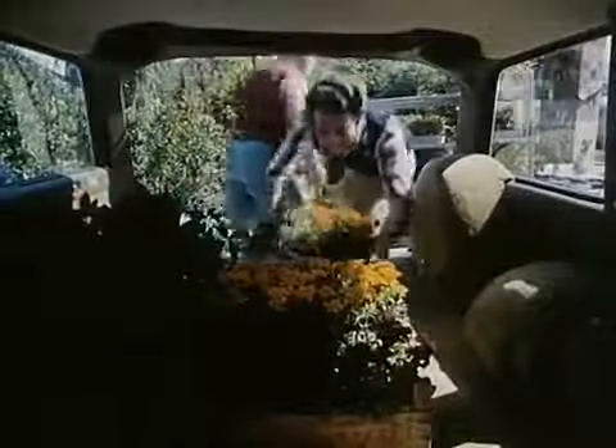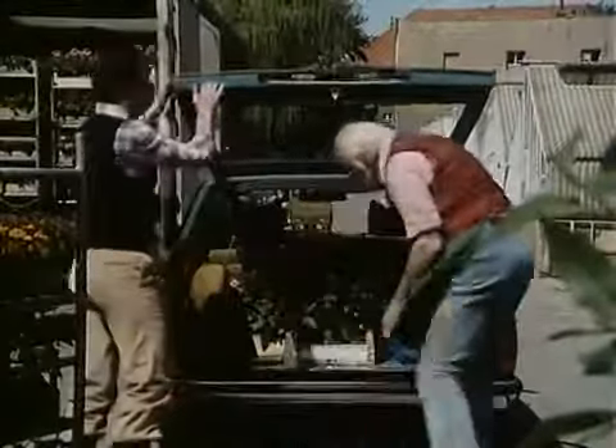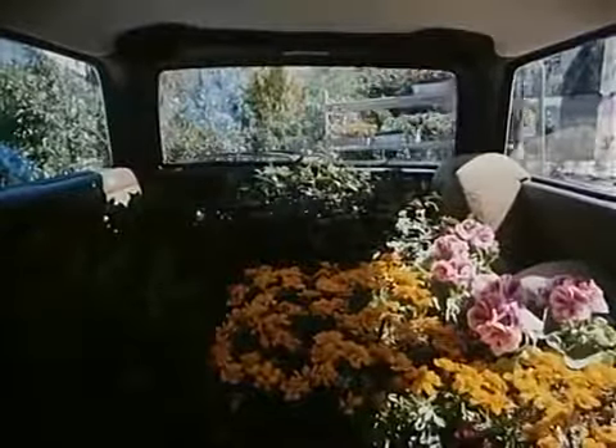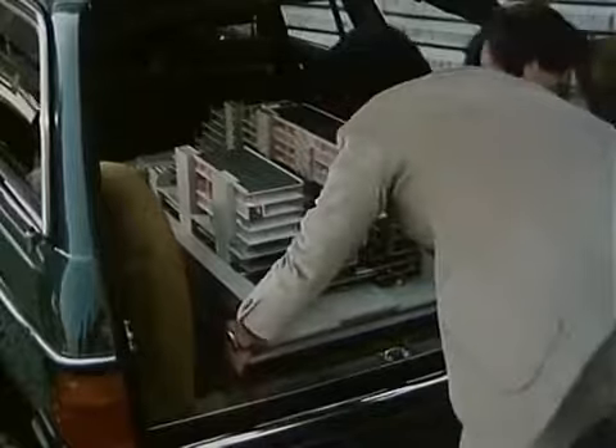The T-model's interior exuded the laid-back atmosphere of a sedan. Limited storage space due to the slanted rear was more than compensated for by the overall stunning visual appearance.